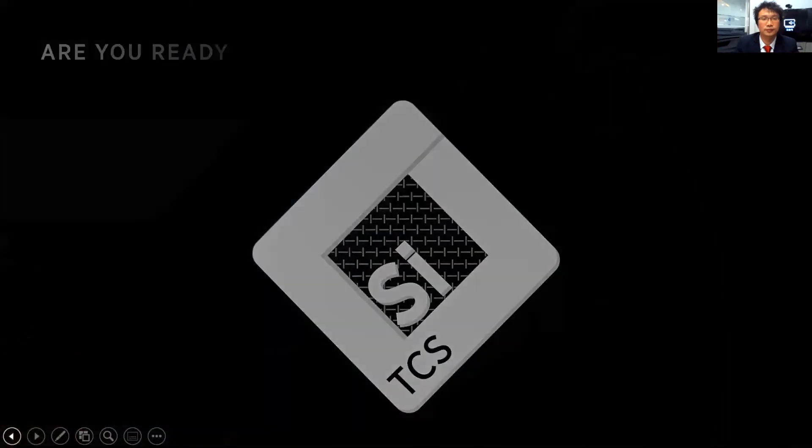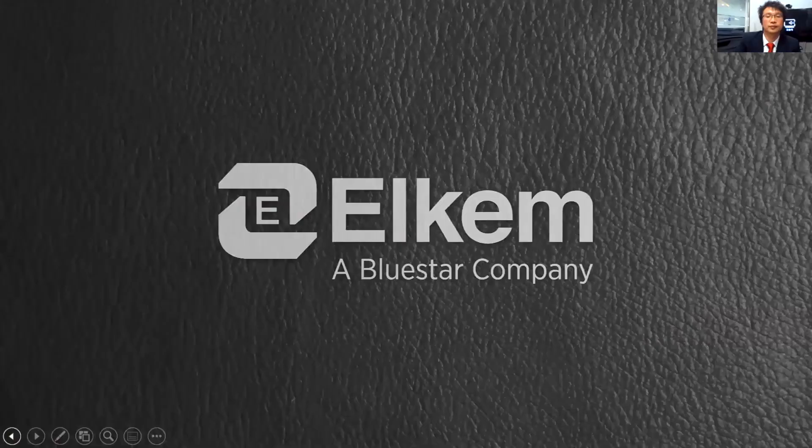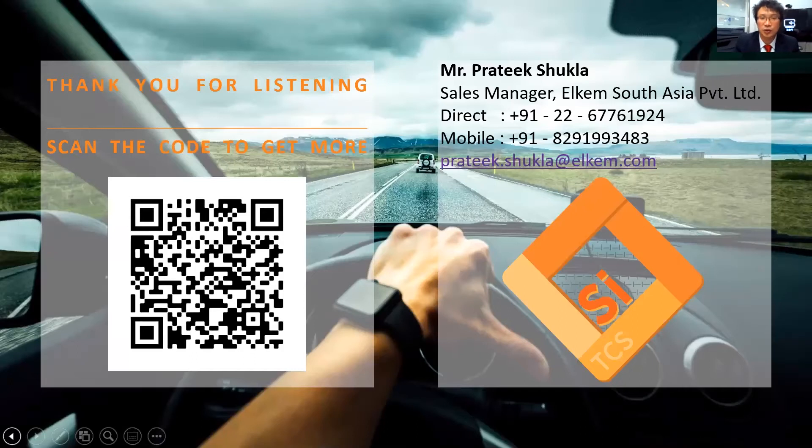So are you ready to give it a try? Silicone coated textiles are new and innovative technology. It needs great effort to learn and patience to try. However, with support from the Elkem professional team, we can help you shorten the time on product selection and accelerate your business development to launch your own coated textiles to market earlier. Please scan the following QR code and input your information to get more introduction. Our colleagues in India will also support you. You can contact our sales manager, Mr. Pratik Shukla, based in Mumbai. Thank you very much for listening.